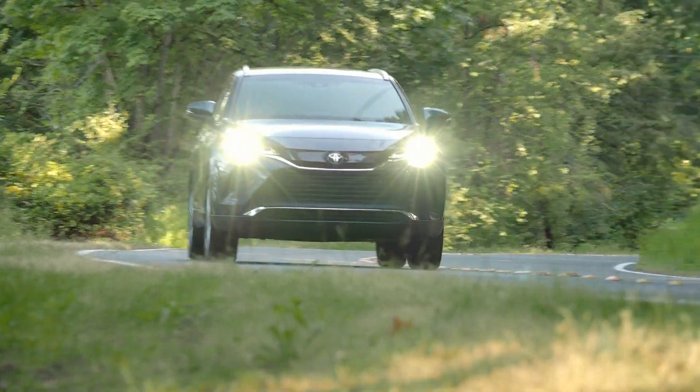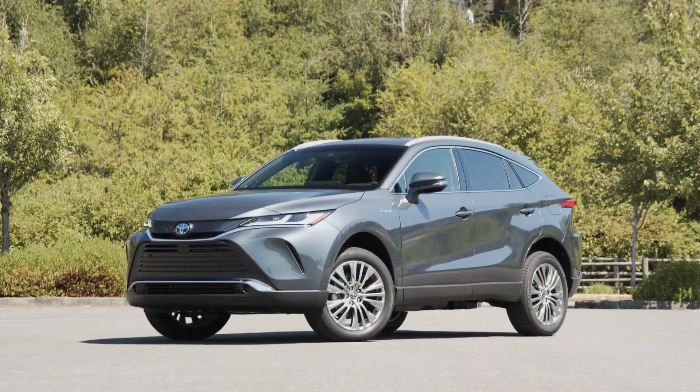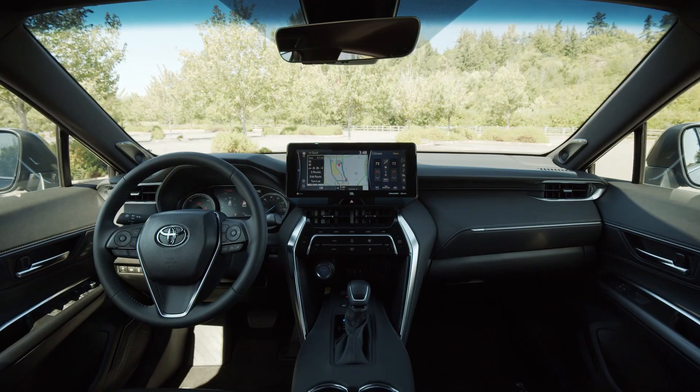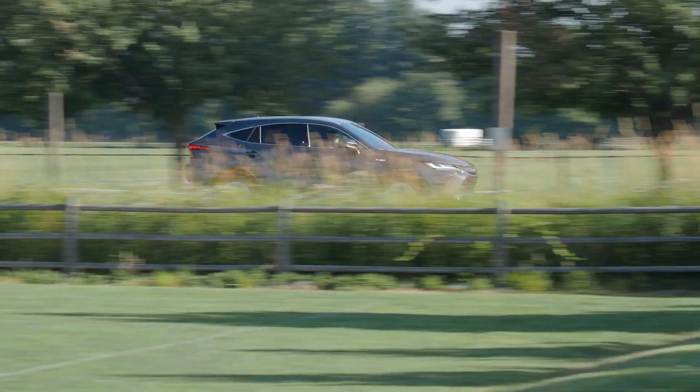The Toyota Venza is back. It's now a mid-size crossover based on the popular RAV4, and it's only available as a hybrid. Is this your next vehicle? In this video, we take a closer look to see if the new Venza captures the same magic as the original.